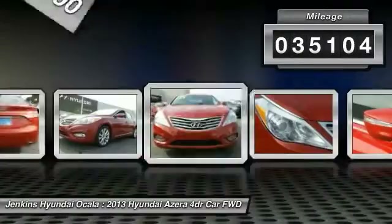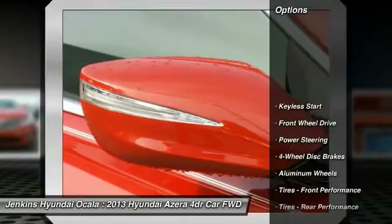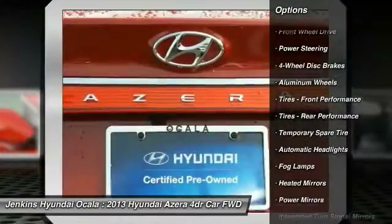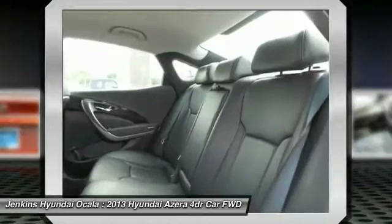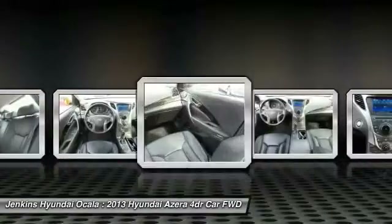This vehicle has less than 40,000 miles. Here are some of this vehicle's great options: stability control, navigation system, anti-lock braking system, traction control, keyless entry, steering wheel audio controls, power passenger seat, backup camera, Bluetooth, and leather wrapped steering wheel.